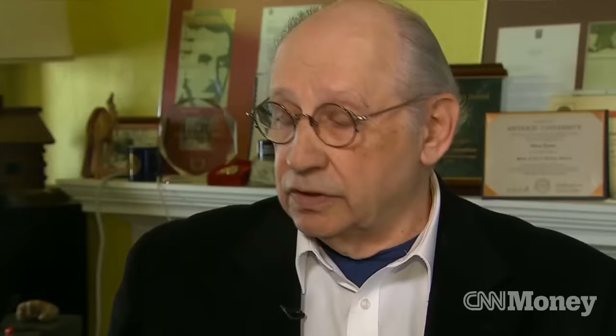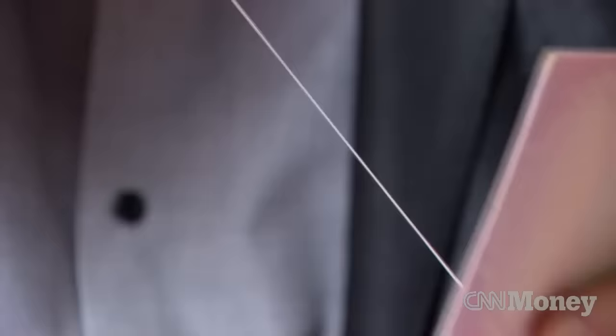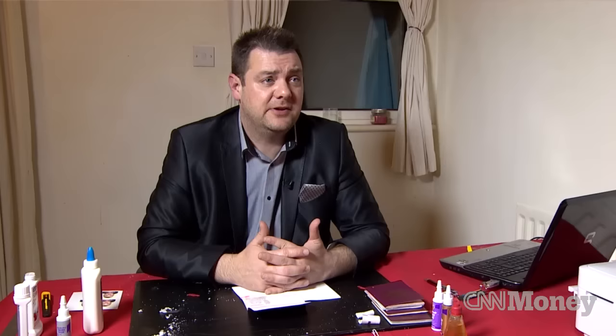According to Interpol, approximately 40 million passports have been reported stolen since 2002. Some of them are sold illegally to people who look similar enough to the original bearer — even if you look just a little bit like that person, that's going to be good enough. Others end up in the hands of counterfeiters. There's a huge black market for stolen passports — it's absolutely huge.